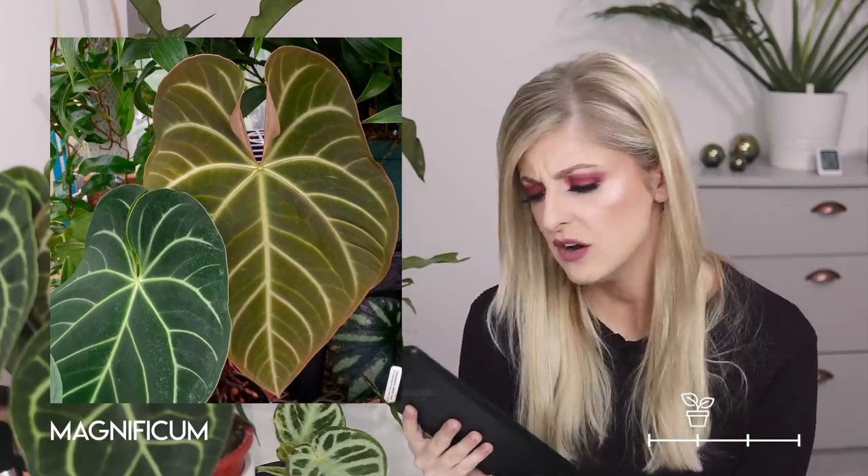Next on the list in rare is the anthurium magnificum. I'm just going to say I don't love this one — it's not really the shape or the veining as such, it just doesn't look as striking as the crystallinum overall. I probably wouldn't go for this, but I can understand why a lot of people would.